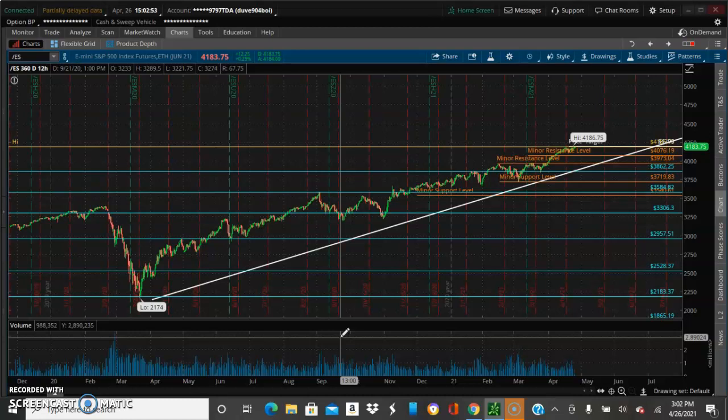We are going to do a chart analysis on the S&P 500. As you can see, ever since last year at the beginning of the pandemic, the S&P 500 has been moving up tremendously. It took some time, but it went up, and it's still been going up exponentially so far.